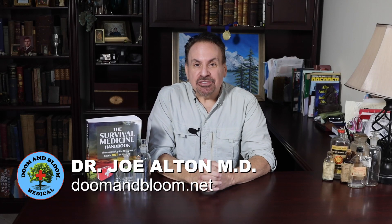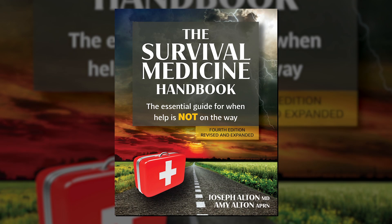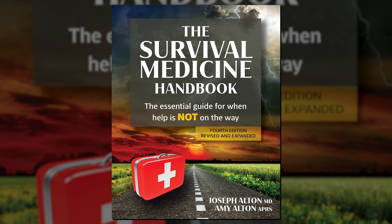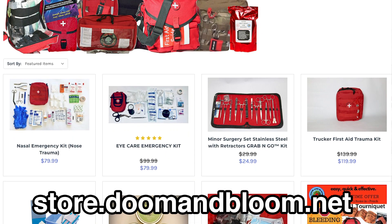Hi, I'm Joel M.D., also known as Dr. Bones of the Survival Medicine website, doomandbloom.net, co-author of the 2022 Book Excellence Award winner in medicine and Amazon Top 20, fourth edition of the Survival Medicine Handbook, and designer of quality medical kits at store.doomandbloom.net.